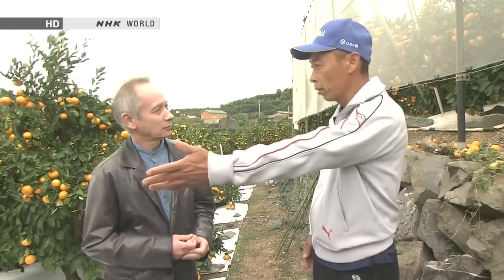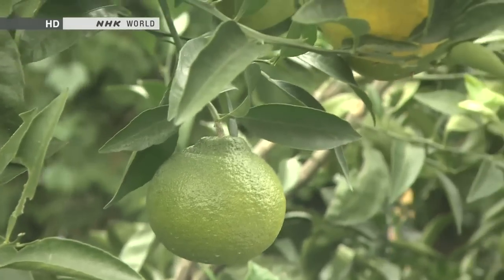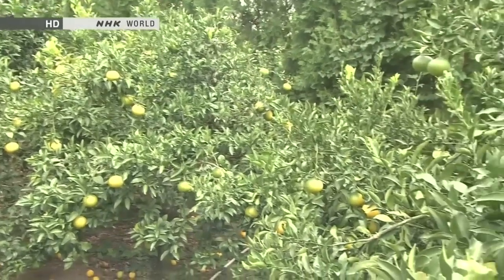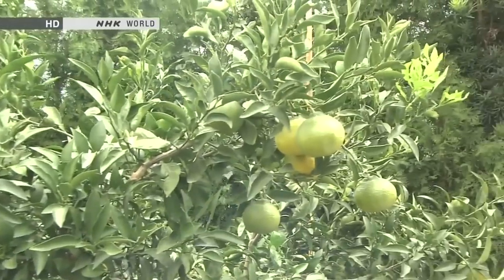Matsuda's orchards are not devoted entirely to Satsumas — he also grows other kinds of citrus fruits. When Satsuma production exploded in the 1970s and prices went down, that's when he started growing other varieties. Japan actually has a surprising variety of different kinds of citrus fruits. Besides Satsumas, they include decapons, whose season peaks in March.